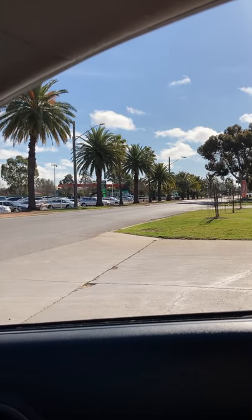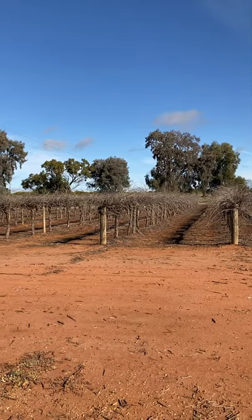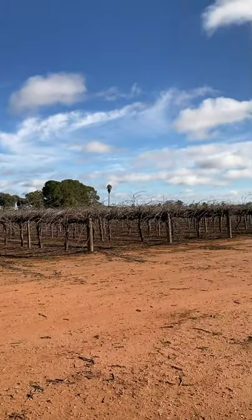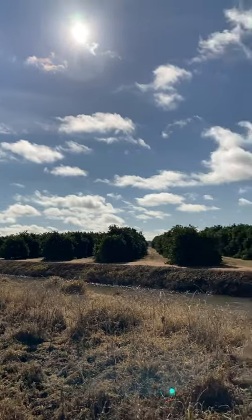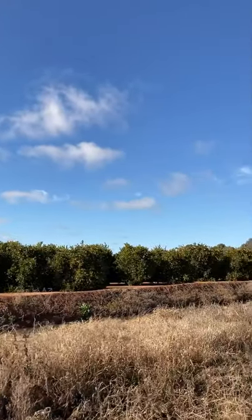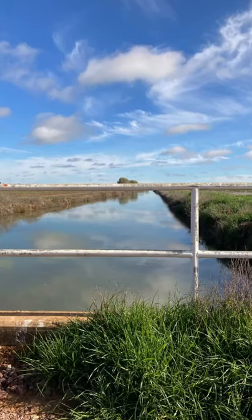There's an avenue of palm trees along here which are just lovely. We've got grape vines on one side here at Leighton as far as the eye can see, and orange groves on the other side. Lots of oranges on those trees too. And here's the Murray irrigation system that allows all this fruit to grow.